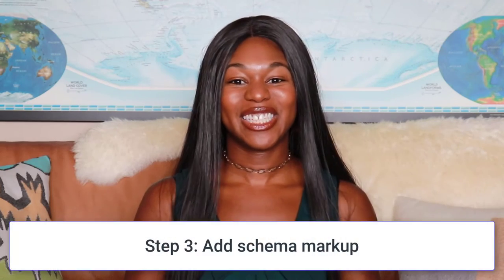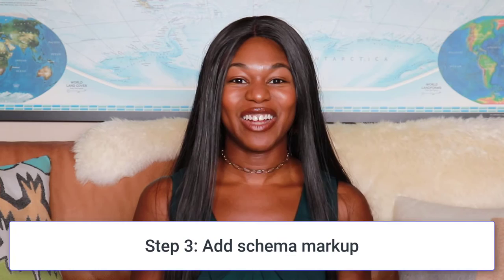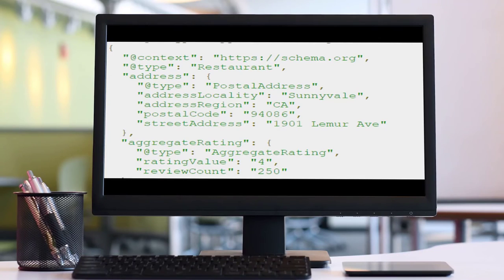Now let's talk about step three: adding aggregate rating schema markup. You're going to need a little bit of background knowledge on this, but having an app will definitely take care of all of this markup for you. I'll throw up an example of what schema markup should look like, and I'll leave a link to all the documentation you're going to need to mark up your product reviews if you choose to do it yourself.